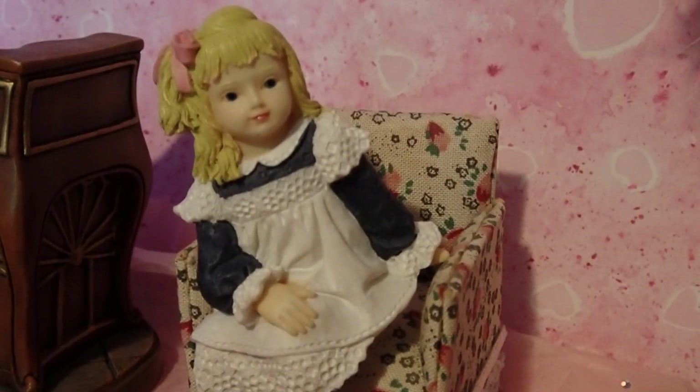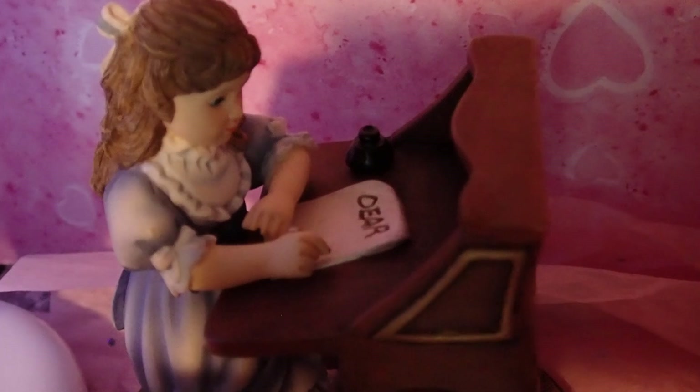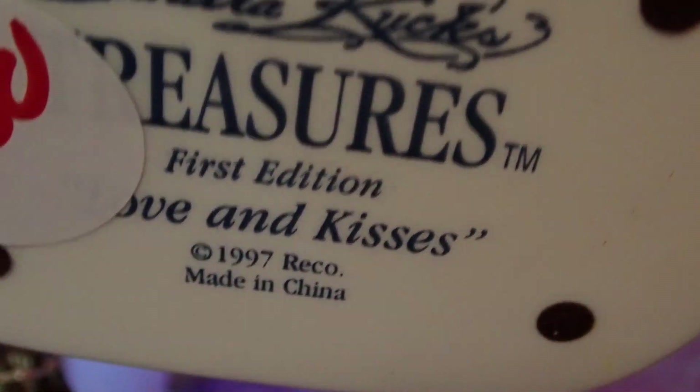Now the one behind her is from the Sandra Cooks collection, and she's writing a letter. It says 'Dear.' I have used her in a Christmas creation this past Christmas. It says $1.50, Sandra Cooks, first edition, 1997. Beautiful — look at the shape they're in, and I just paid that for it.